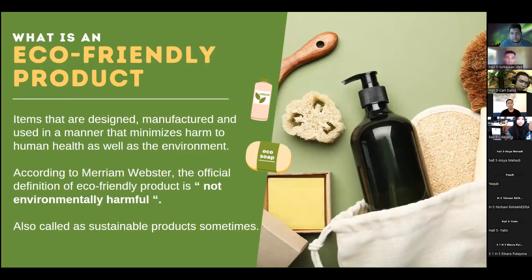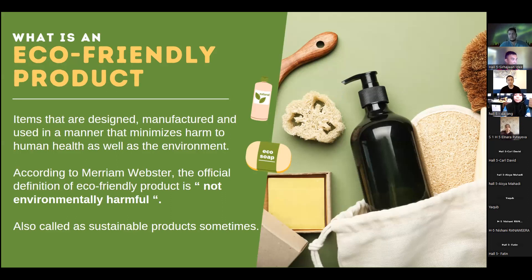Firstly, what is an eco-friendly product? Eco-friendly products can be defined as items that are designed, manufactured, and used in a manner that minimizes harm to human health as well as the environment. According to Merriam-Webster, the official definition is 'not environmentally harmful.' Eco-friendly products can also be called sustainable products, where sustainable means that a single attribute is good for the environment.